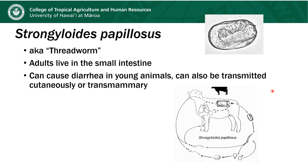Strongyloides is a parasite also known as the thread worm. The adults live in the small intestine, but they also have a period where they can live outside the animal. Infections with Strongyloides can result in diarrhea in young animals. Keep in mind that this particular parasite can also be transmitted cutaneously — through the skin — or from the dam through the milk.